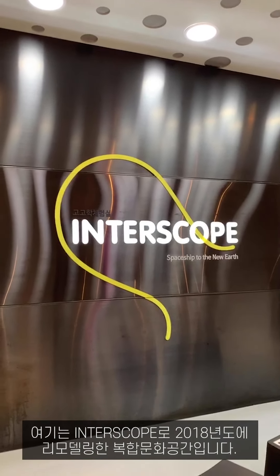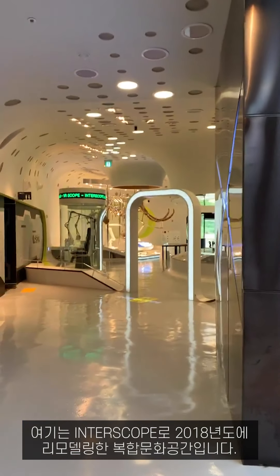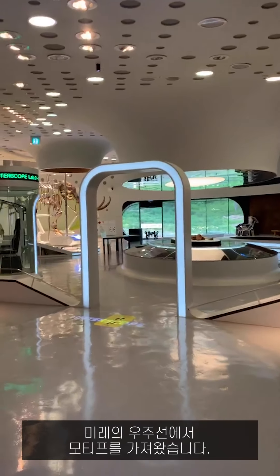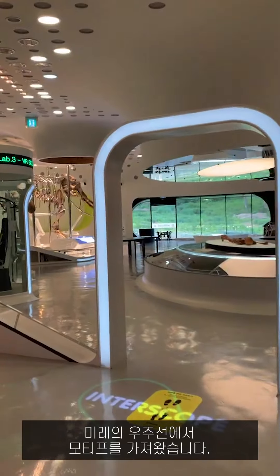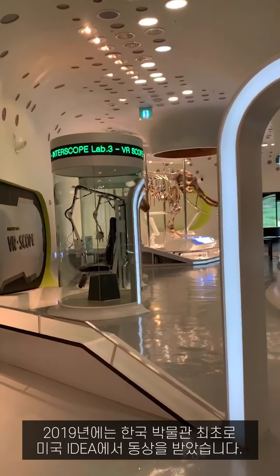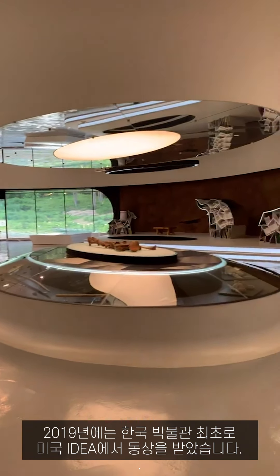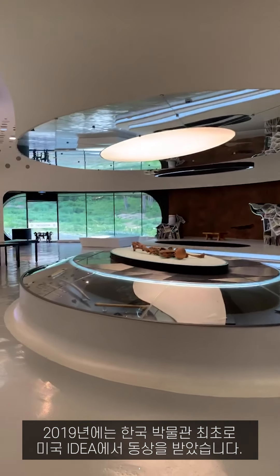Here is the Interscope. The Interscope is a newly remodeled culture complex from 2018. The motif here is the spaceship of the future. As a good design, it won the US IDEA design award last year — the first case for a Korean museum.